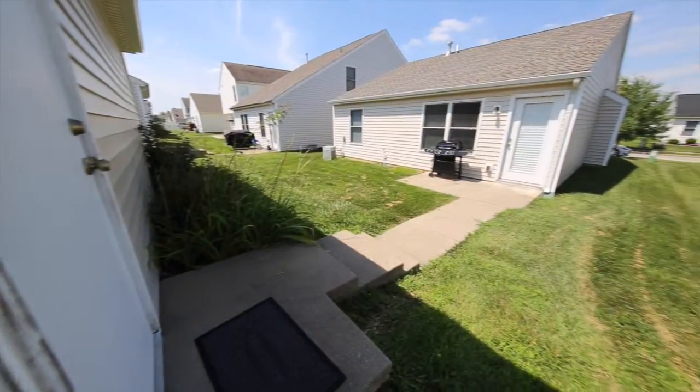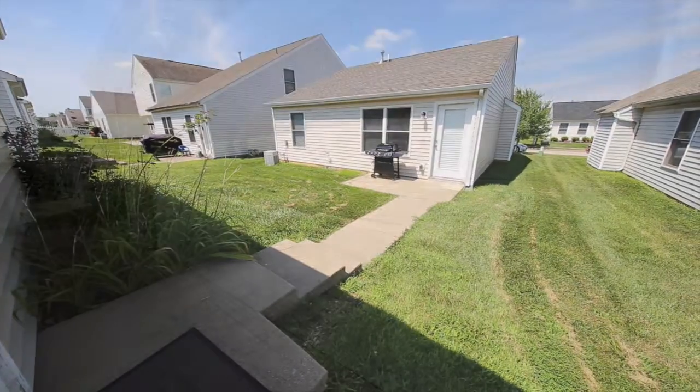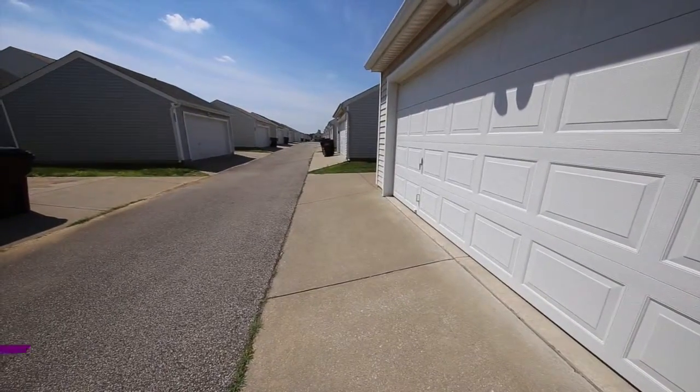The backyard is the perfect size for the kids or pets to run and play. And as we mentioned, there's this two-car garage, plus a parking pad next to it when friends come over to visit.